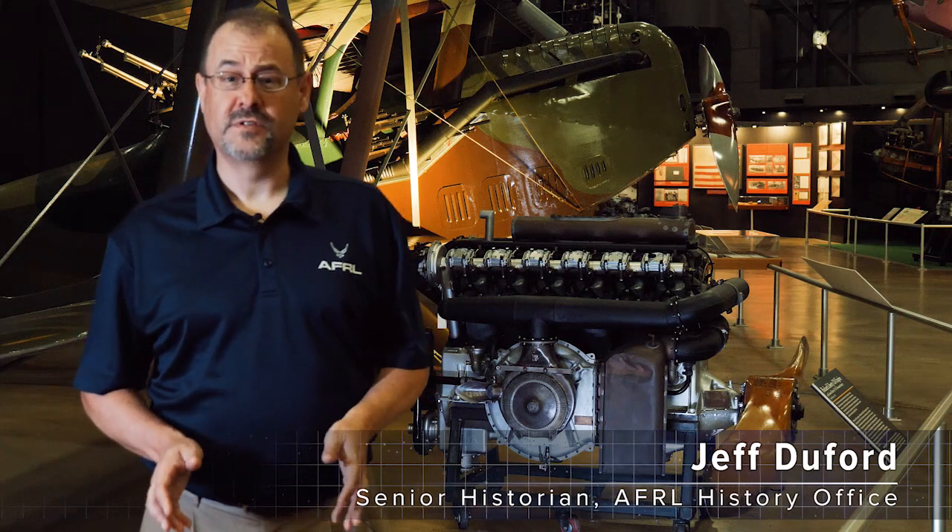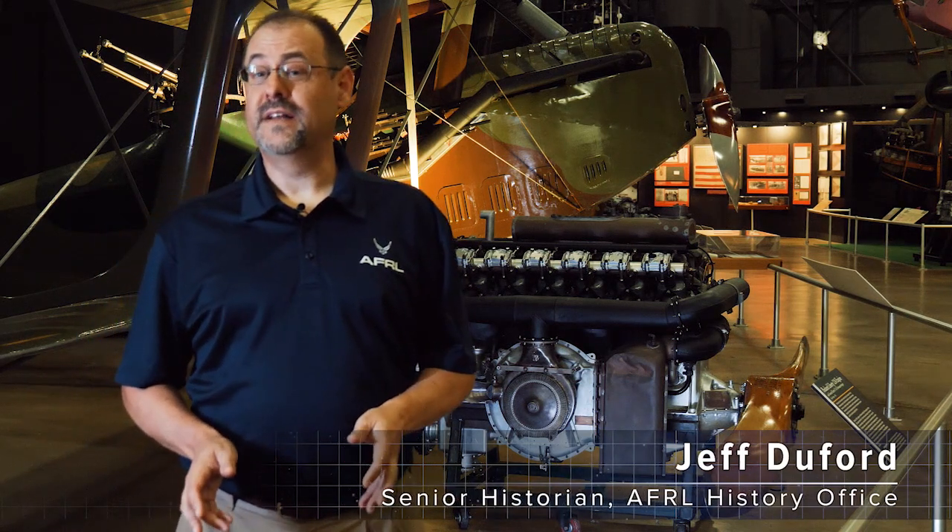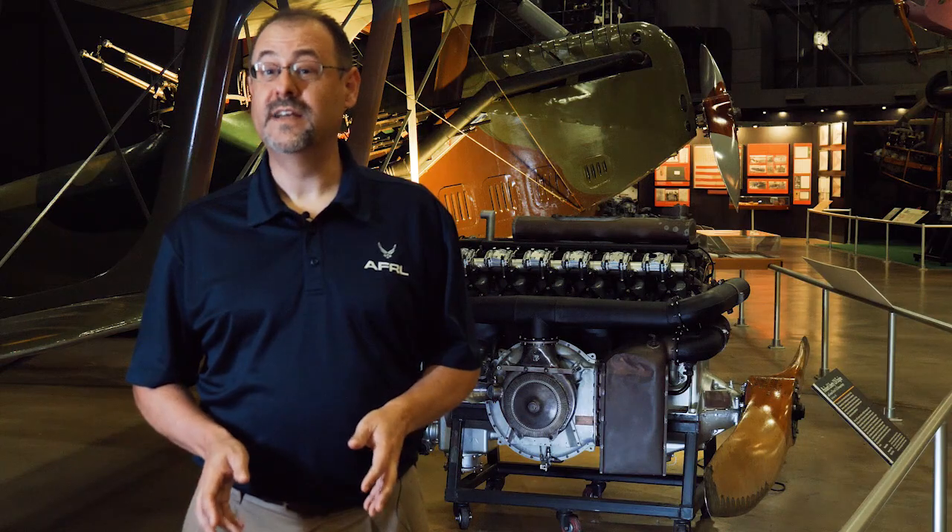The turbo supercharger was a critical technology used by the Army Air Forces in World War II, but it saw its early beginnings at McCook Field in the teens.